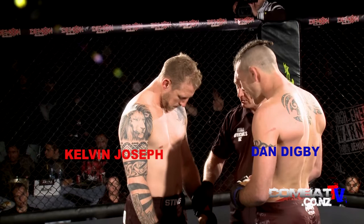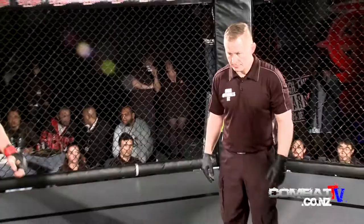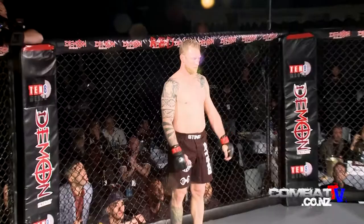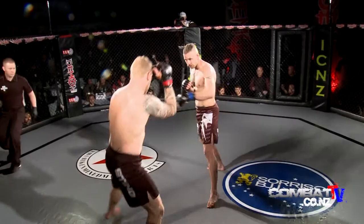We have Kelvin Joseph in the red corner, out of Hybrid MMA, and Daniel Digby from Orphans MMA in the blue corner. Last time Kelvin was in here he won the welterweight title, so he is currently a title holder and he's going for the middleweight one. Dan Digby last time he was in here he fought Arthur Liseki for a title and lost to Arthur. So this is going to be crazy.